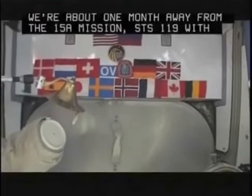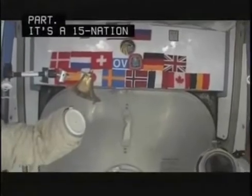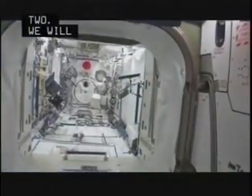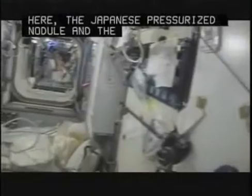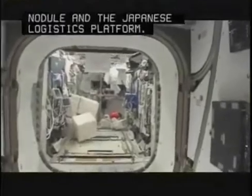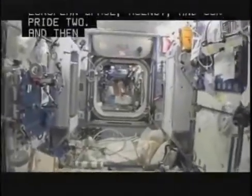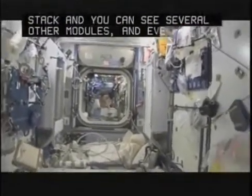You can see we have our flags up here at the most forward part. It's a 15-nation partnership, this International Space Station. We'll start with Node 2, stop at the Kibo module—the Japanese pressurized module and the Japanese logistics platform. We'll take a look in the Columbus module, pride of the European Space Agency. And then you can look down the stack and see several other modules, even a little bit into the functional cargo block, the FGB, and then the service module.